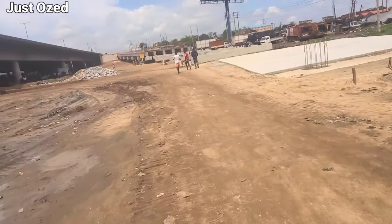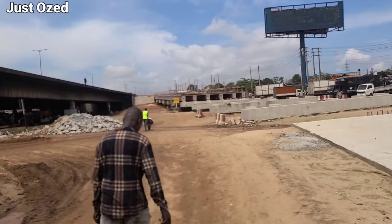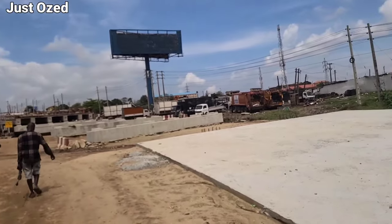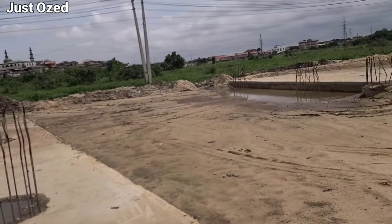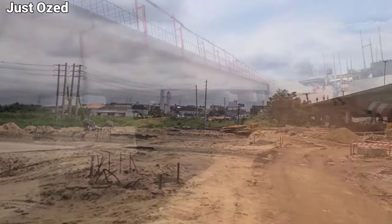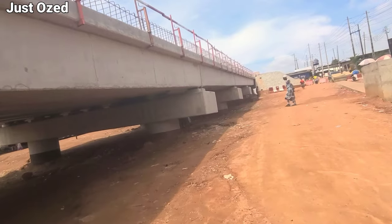Now let's take a walk on this construction to have a closer view of what the bridge is looking like currently. This is a closer view of the bridge ascending to Ikurodru Road.